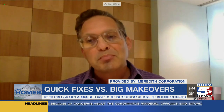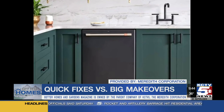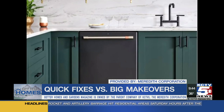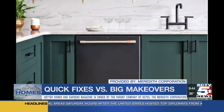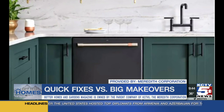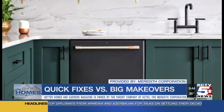The other option is matte black. It's strong today and it's going to continue to be strong — for your faucets, think about your hardware on cabinets throughout the home from the kitchen and the bath, and also matte black appliances. We're seeing them come in for your refrigerators, for your stoves, for your dishwashers. Beautiful matte black is really so strong right now, just like the brass and the gold.